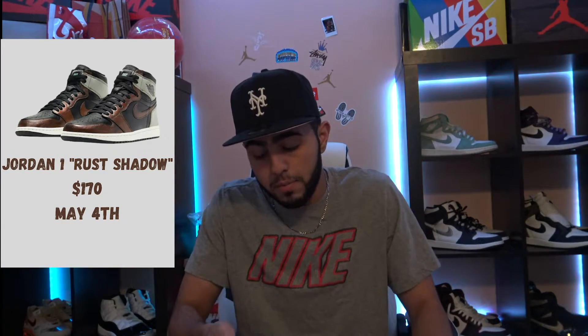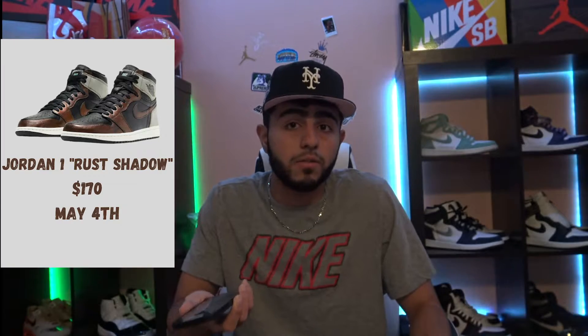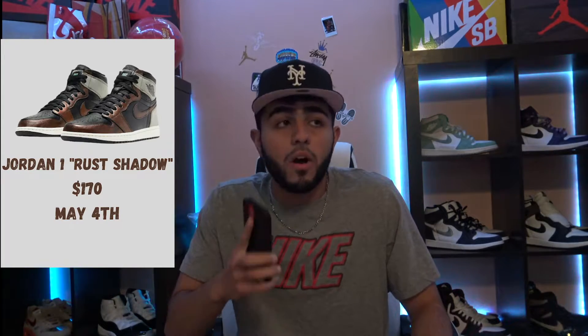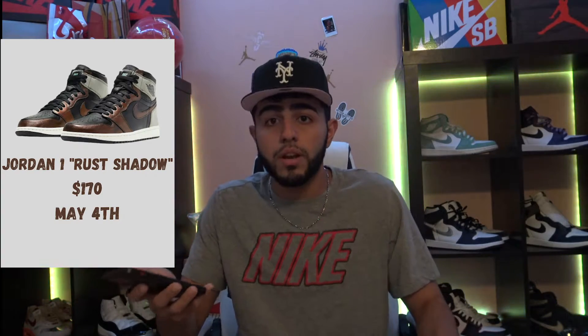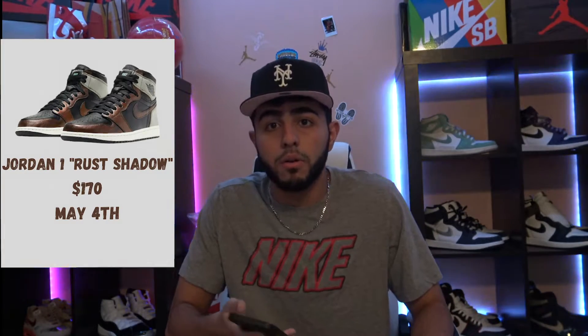Up next, May 4th, we got the Jordan 1 Rush Shadow, AKA the Patinas. A lot of people are calling these ugly, but we'll see on release date. They aren't doing too well right now — if you want to cop, you can probably snag a pair for $250–$260. They're pretty nice though, they're a Jordan 1 at the end of the day. It's probably going to end up like the Volks that bricked. These would be nice as a casual everyday shoe. It's supposed to be the Rust 2.0, but it's not really, and I'll tell you why. I do have my Jordan 1 collection starting up in the corner, so you guys can see.